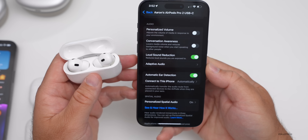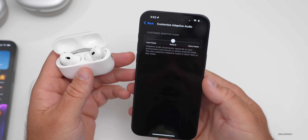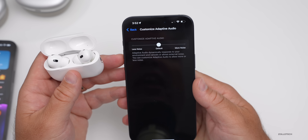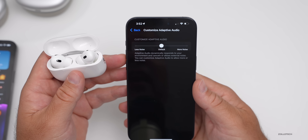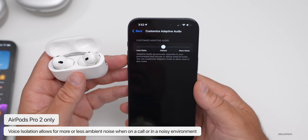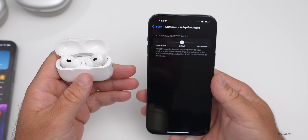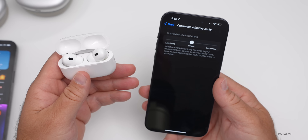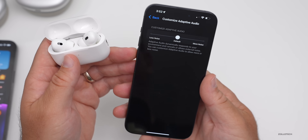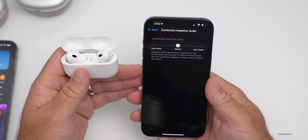There's another feature you may have noticed: Adaptive Audio now has a new option to adjust the noise level. Go into it and you can bring it to less noise or more noise. It says 'Adaptive Audio dynamically responds to your environment and cancels or allows external noise.' You can also customize it to allow more or less noise. Voice isolation within phone calls is also coming to AirPods Pro second generation, canceling background noise just like it does on iPhone.